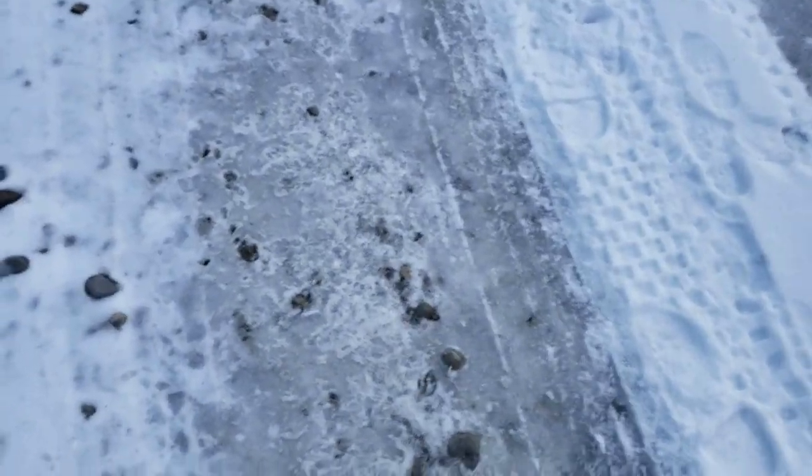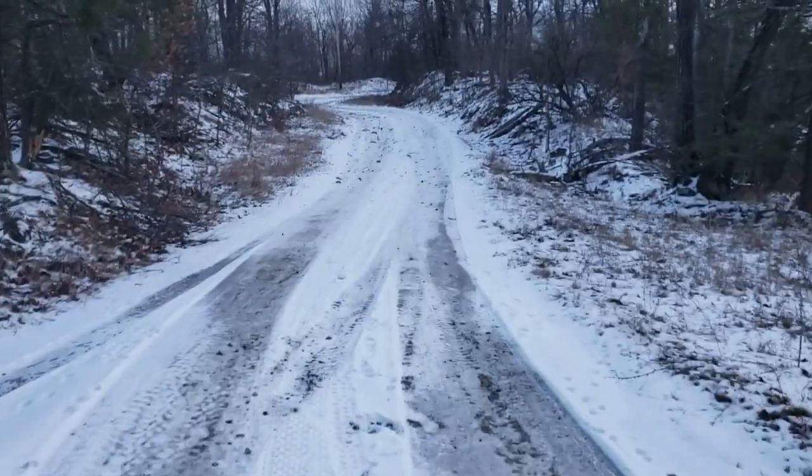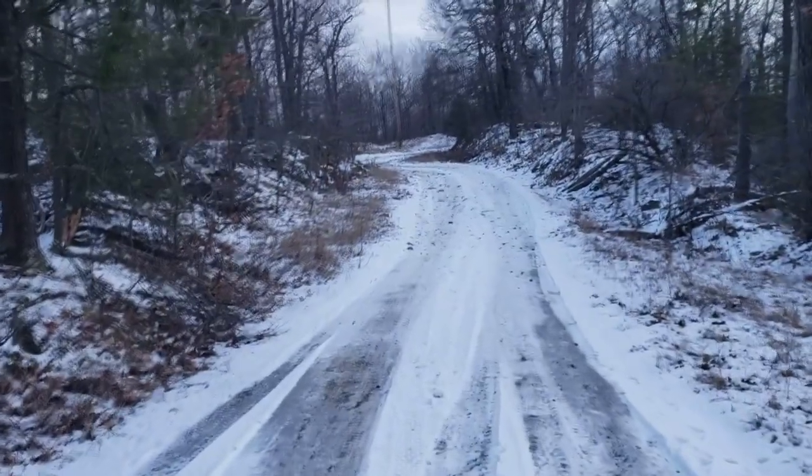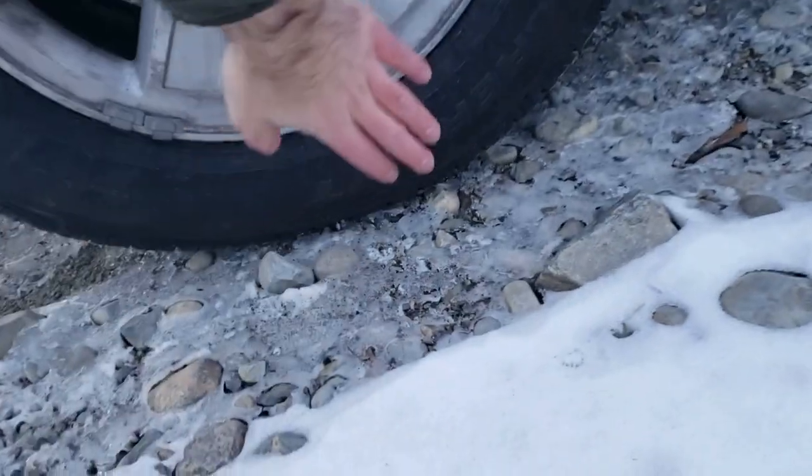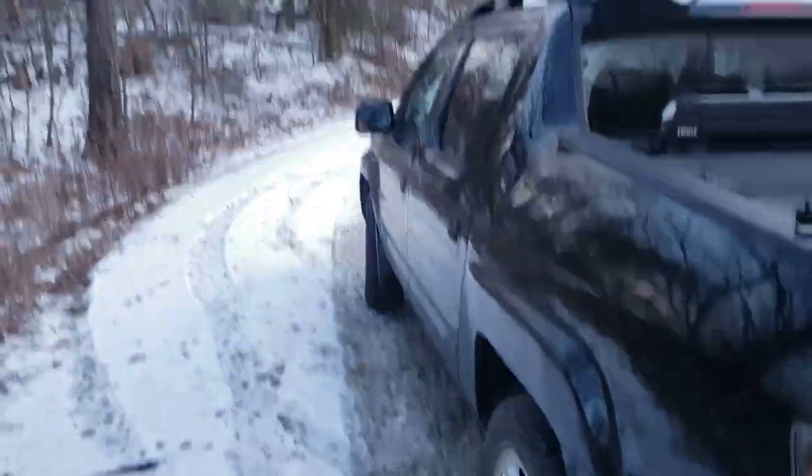This is the terrain I'm talking about. It's a not-super-steep grade hill and I'm gonna take it. I'm on Cooper HT tires, pretty much brand new, and they're performing really well.